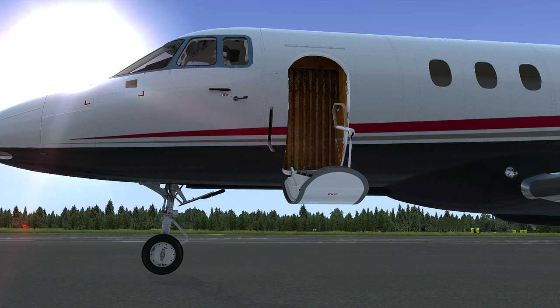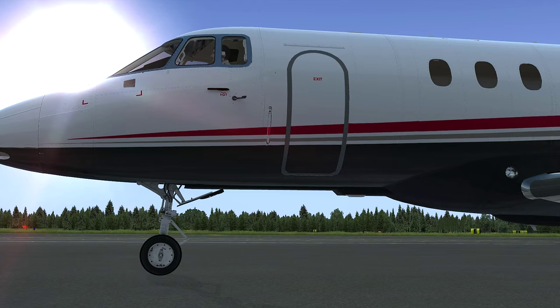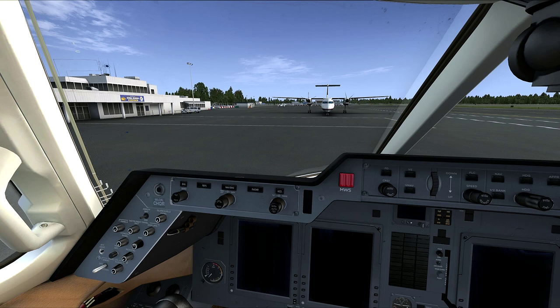Okay, climb aboard, buckle up, and let's go fly to Dutch Harbor. Good evening and welcome aboard FS Mania's flight from Kenai to Dutch Harbor, Alaska.